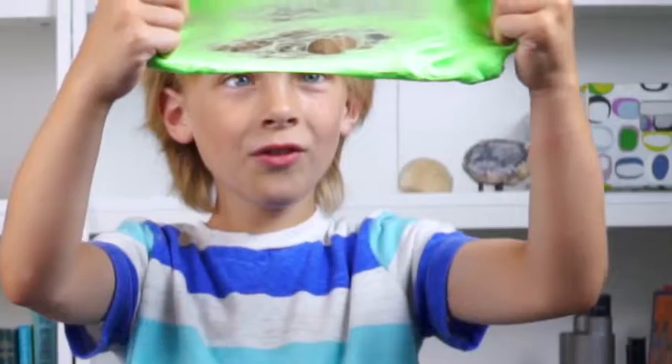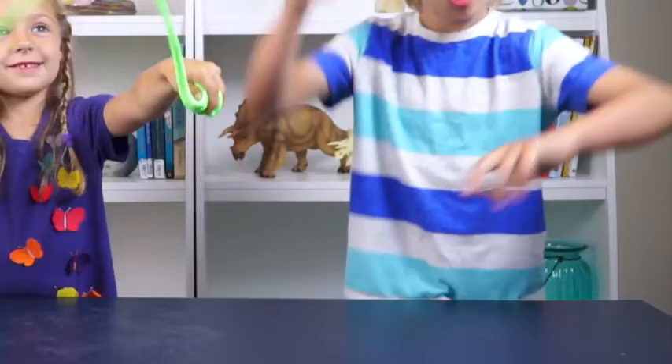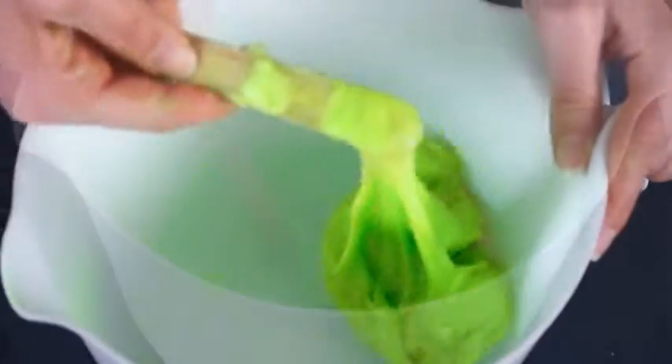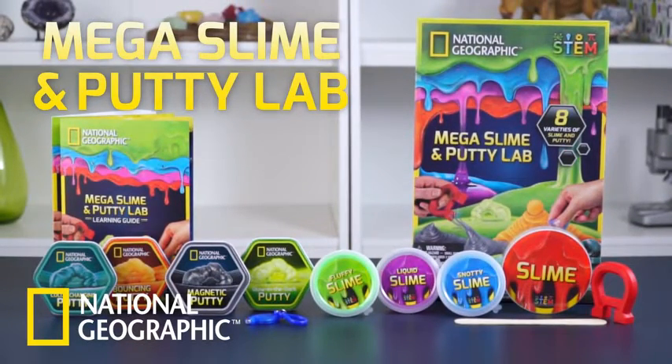The lab contains magnetic putty, fluffy slime, glow-in-the-dark putty, liquid slime, bouncing putty, snotty slime, color-changing putty, and DIY slime. Enjoy hands-on science fun with National Geographic.